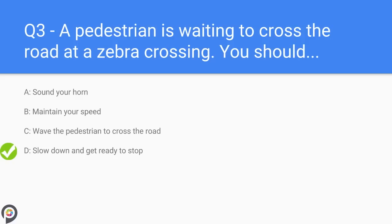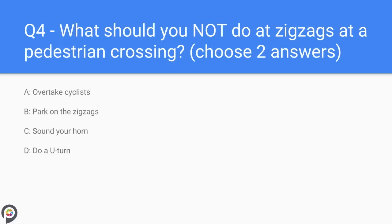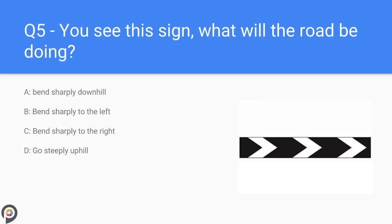Question four: what should you not do at the zigzags at a pedestrian crossing? You should not overtake in the areas of the zigzags — this includes cyclists. You should not park between the zigzags; stopping however in traffic queues cannot be helped.